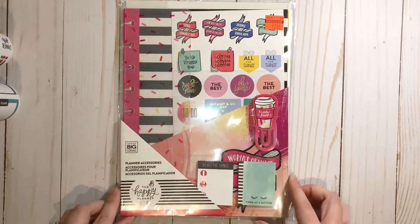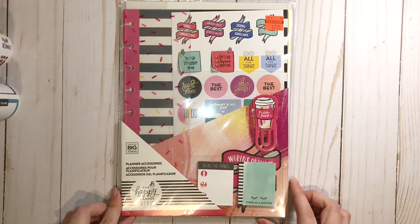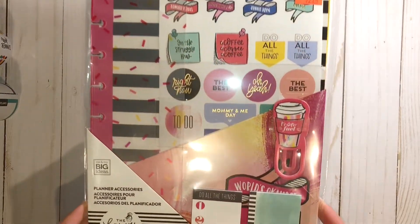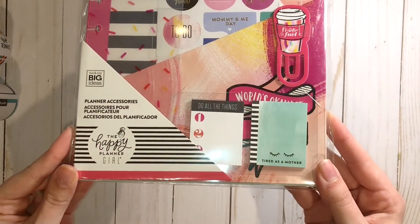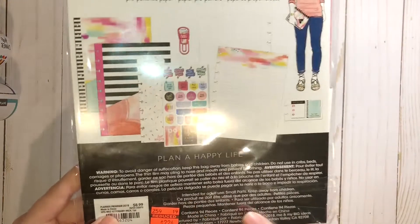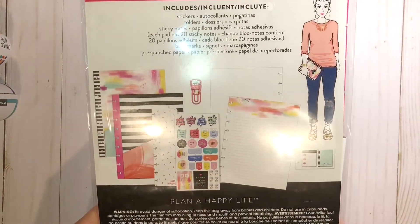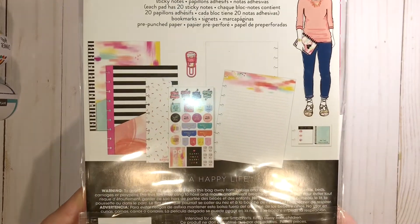I also picked up the Mom Life planner accessory pack. This comes with a dashboard, some stickers, a placekeeper, some sticky notes, and some filler paper. This was originally $8.99 and I picked it up for $2.24.